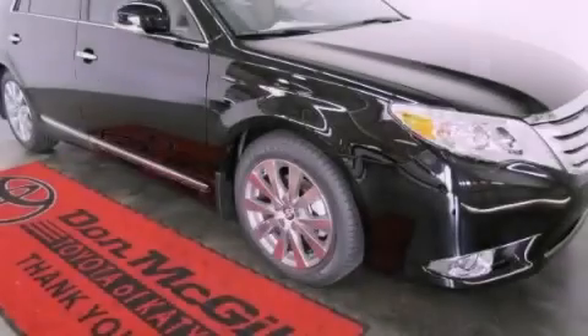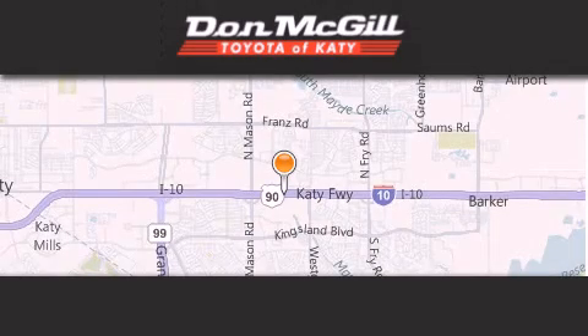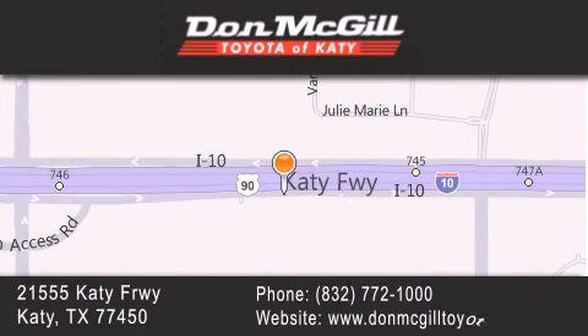Contact us today to arrange your test drive. Don McGill Toyota of Katy is located at 2155 Katy Freeway in Katy. Our goal is to exceed all of your expectations to ensure that you'll return for future visits. See you next time.